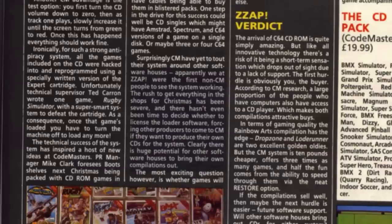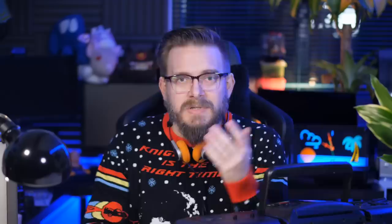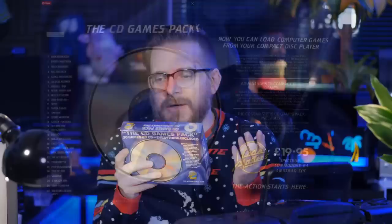The Codemasters version was frantically produced to get it out of the door for Christmas 1989. February 1990's edition of ZAP magazine reported: 'We at ZAP were the first non-CM people to see the system working. The rush to get everything in the shops for Christmas has been severe, and there hasn't even been time to decide whether to license the loader software, forcing other producers to come to Codemasters if they want to produce their own CDs for the system.' Clearly there is huge potential for other software houses to bring out their own compilations, and Codemasters were hoping this would be an incredible success. Here was a CD with 30 full games — and some of them really good games — with the promise of reduced loading times, all for £19.95.